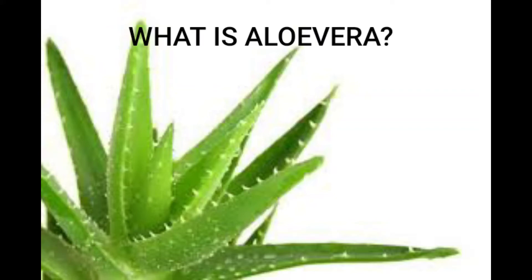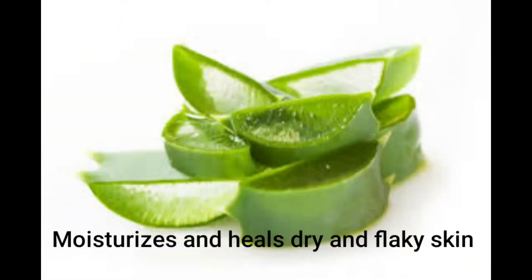A lot of the healing properties of this plant are also thanks to the presence of seven essential amino acids that work hard to keep your skin healthy and glowing. Unlike regular market-bought moisturizers, aloe vera gel when used as a moisturizing gel does not leave any greasy film on the face or skin.